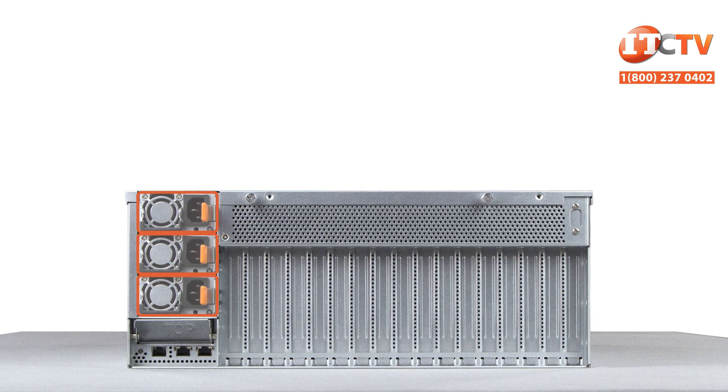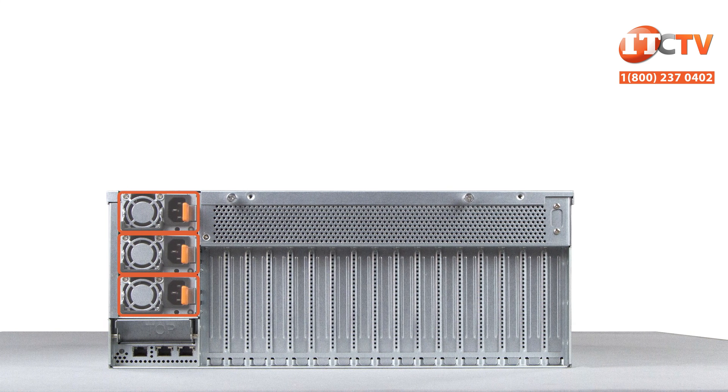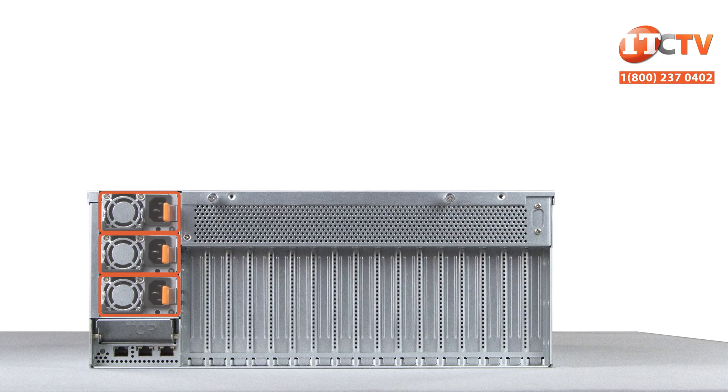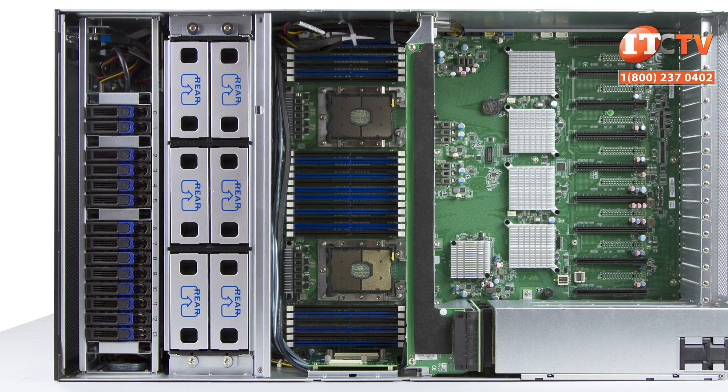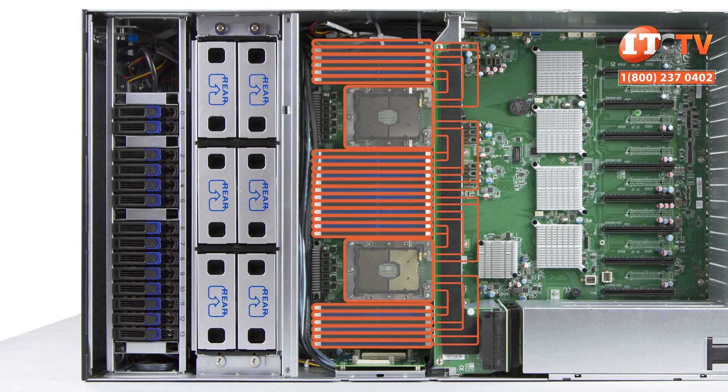Given the power requirements to run all those GPUs, there are three 1600-watt power supplies total, with two used to power the system at 3200 watts and the third for 2+1 redundancy. 24 DIMM memory slots are supported by dual Intel Scalable Processors, with each processor in charge of 12 DIMM slots in six memory channels.